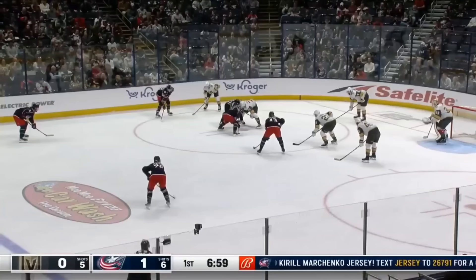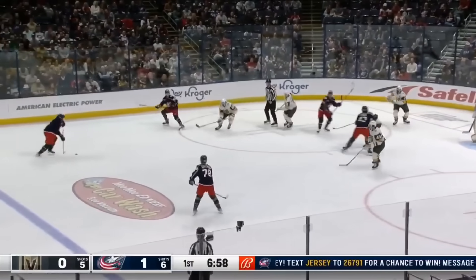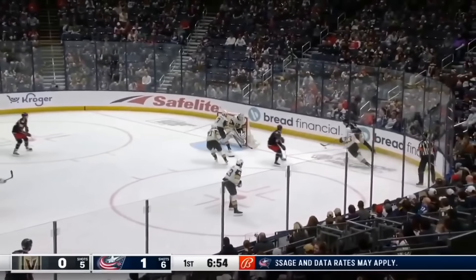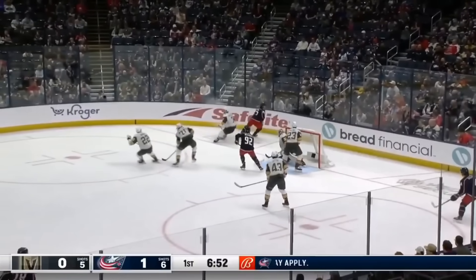Watching him grow into a leader and take control of these games, it's fun to be a part of, especially at ice level. Great to see, without question. You've got to earn the trust, right? And he's done that exactly.